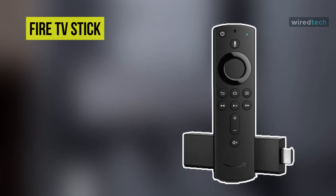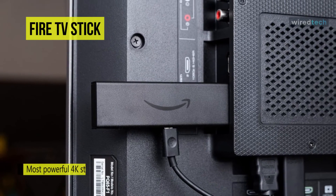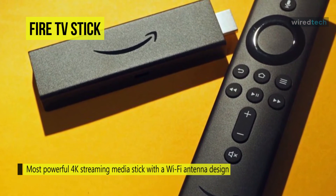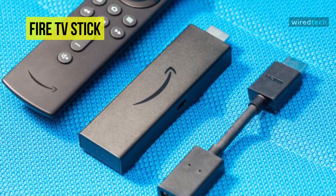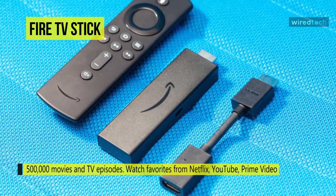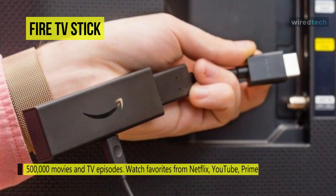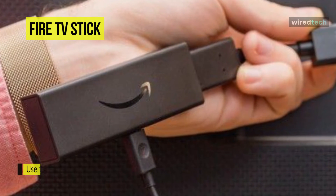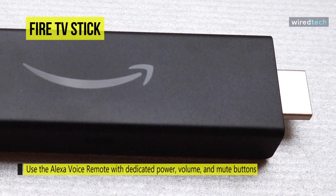Enjoy streaming media content with HDR 4K UHD compatibility using the Amazon Fire TV Stick 4K. It provides access to movies, TV shows, music, games, and premium services such as Netflix and Amazon Video. The device supports up to 4K UHD video, connects via an integrated HDMI connector, and is equipped with dual-band Wi-Fi 5. Using the included Alexa Voice Remote, you can navigate apps and search the web by speaking. It has 8GB of storage and a quad-core processor, plus a free Fire TV remote app for Android and iOS.